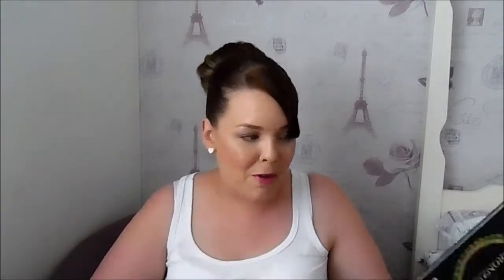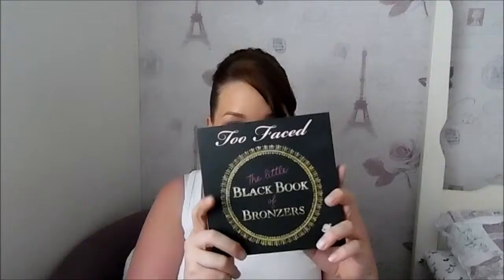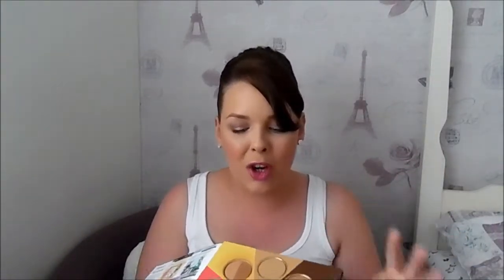Another thing I'm loving is the Too Faced Little Black Book. I'm on a Too Faced binge at the minute honestly. This has eight samples of their bronzers — every time I open it it smells like chocolate. The one I've been using the most is Sun Bunny. I have tried every single one in here and I love them all, and the fact that they smell like chocolate is very mouth-watering when you open them.